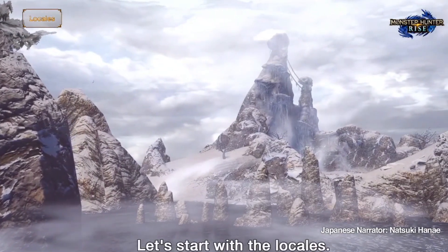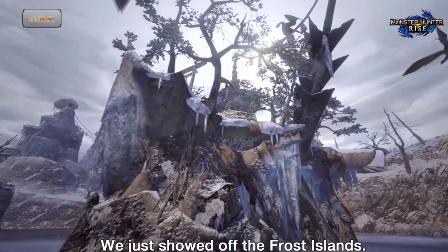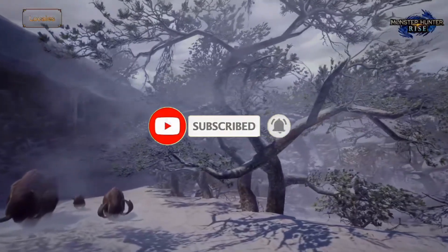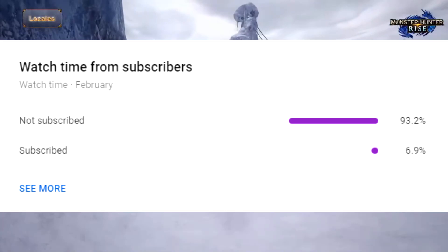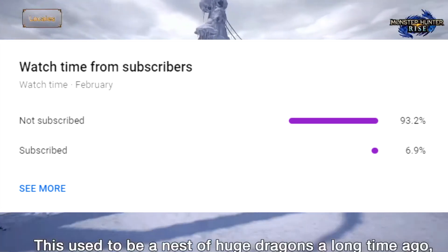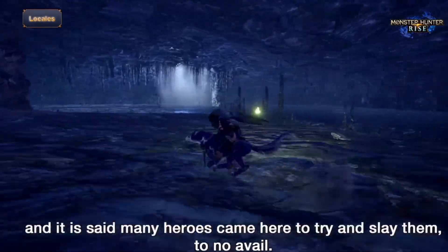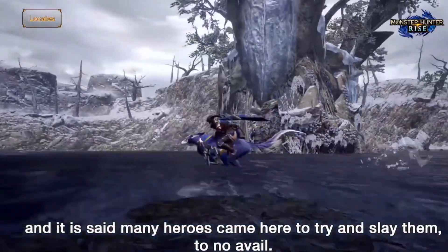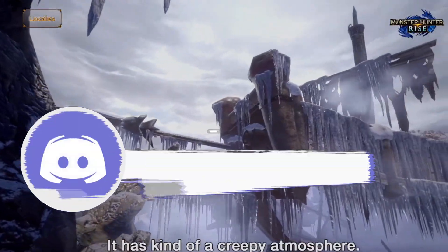What's up guys, it's the Hunter Project here. Welcome to my channel where you'll find Monster Hunter news, builds, playthroughs, and everything in between. Be sure to smash the like and subscribe button if you enjoy — it is extremely appreciated as we make our way to 400 subscribers. Around 93% of you watching are not subscribed, so it would be extremely appreciated if every single person watching could consider hitting that red button, only if you do enjoy. Stay tuned for a lot more Monster Hunter content coming your way.